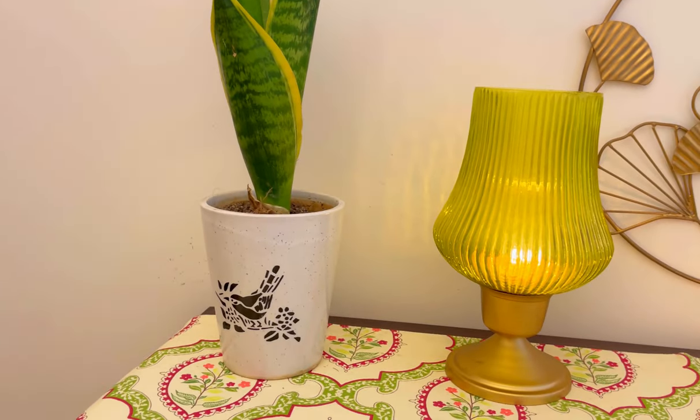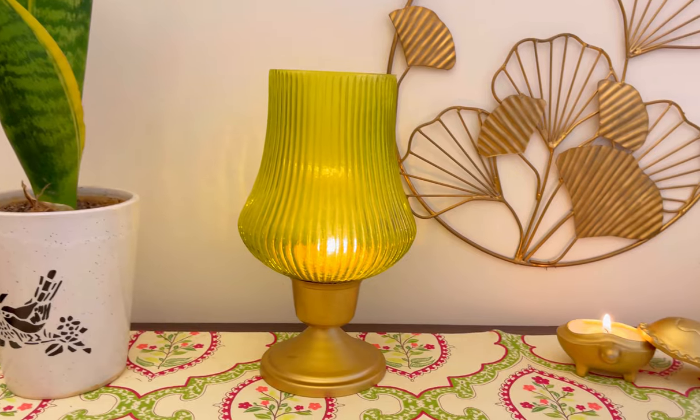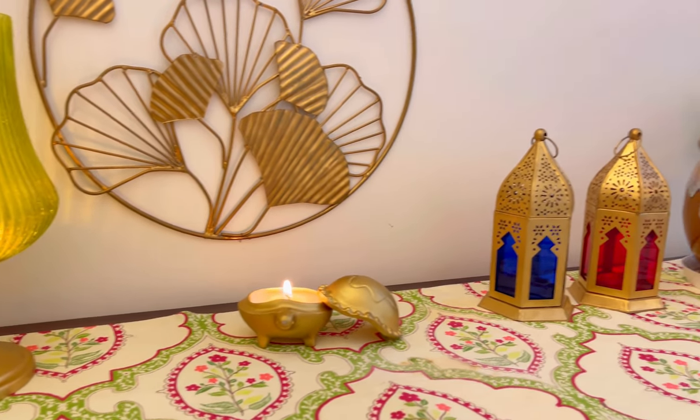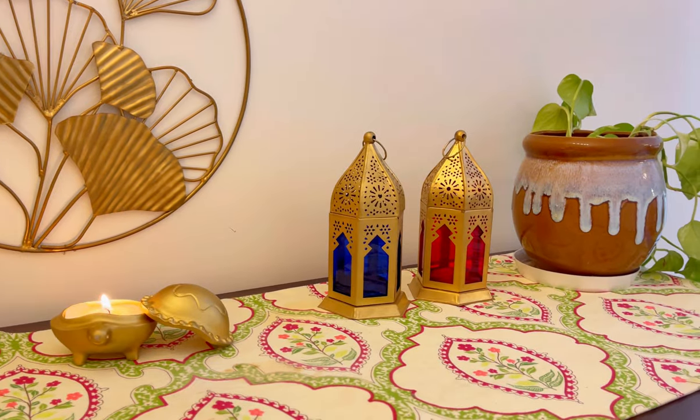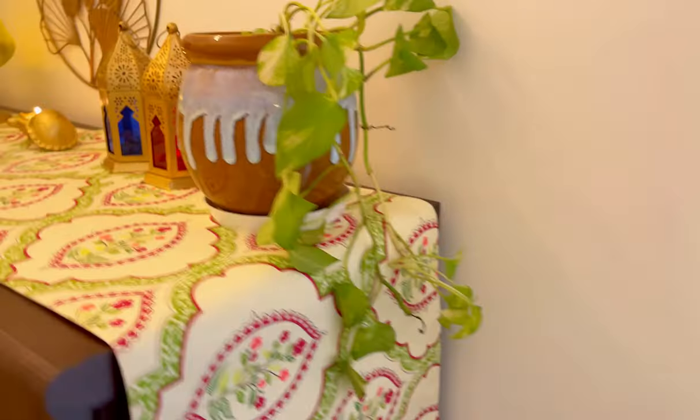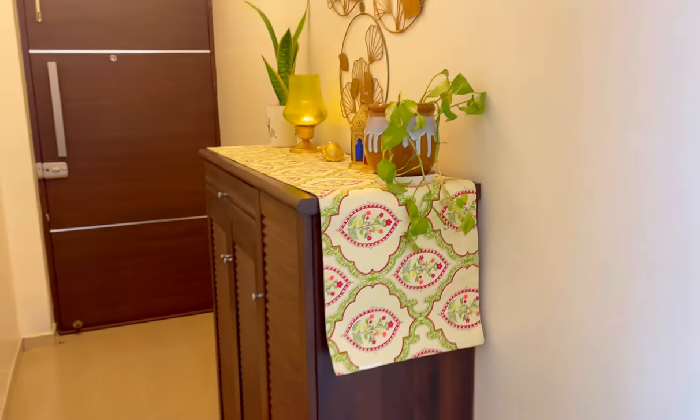On the cabinet I have placed a snake plant, a green lamp, a candle, and some Mughal-style lanterns which I have purchased from Meesho, and also a money plant.